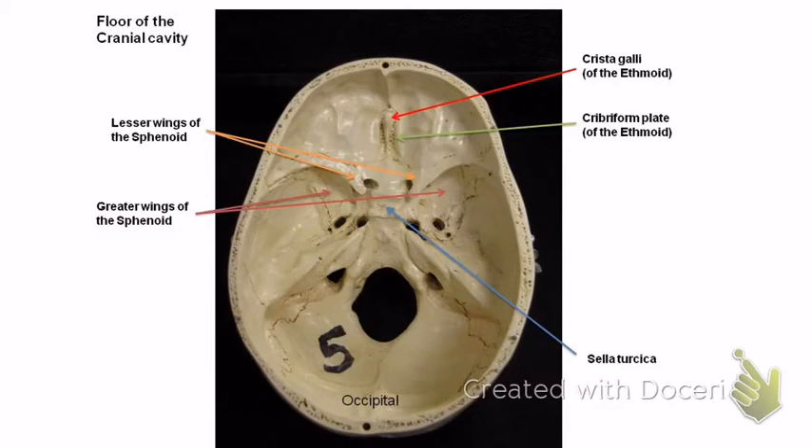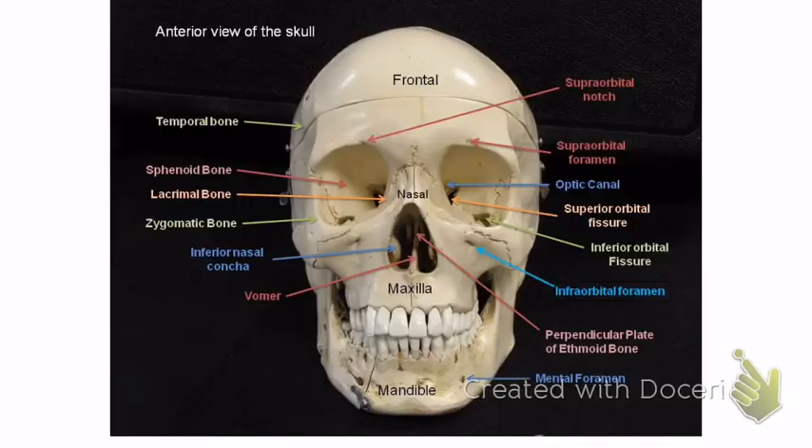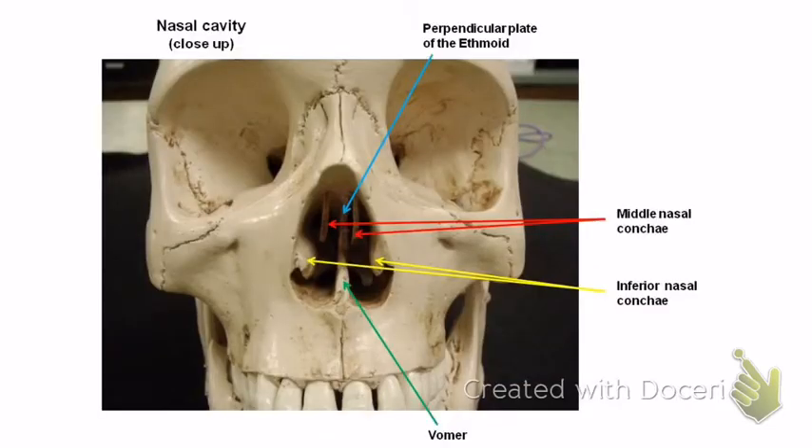The ethmoid bone is up here on the top, and you can see it if you look inside the nose from the front. The ethmoid bone has the cribriform plates on either side of the crista galli. The crista galli is in the middle and is important because that's what the brain attaches to — that's on the written test, not the lab test. The perpendicular plate runs right down the middle of the inside of the nose — that's the perpendicular plate of the ethmoid bone.